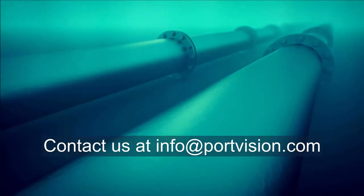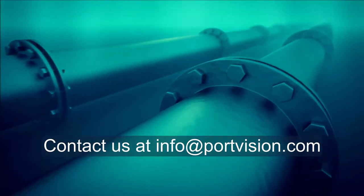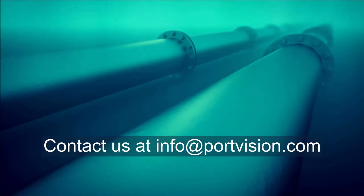Ready to get started? Contact us today for a free trial, or talk to one of our offshore analysts, who can work with you to meet your specific needs.